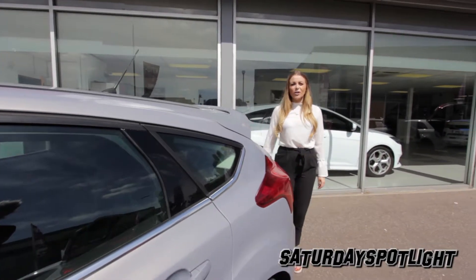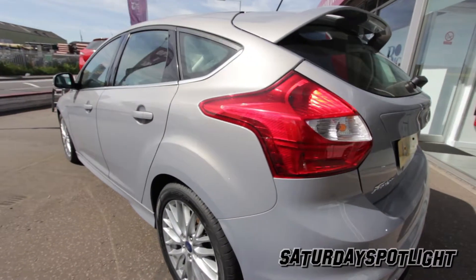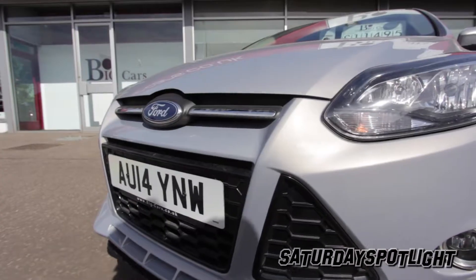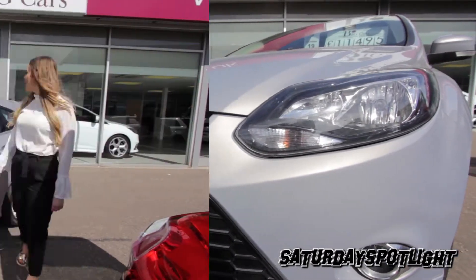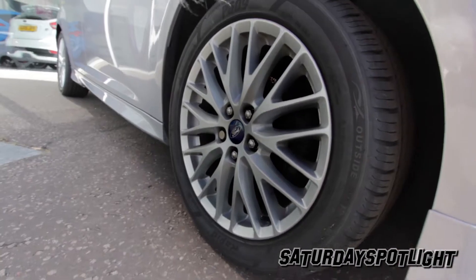Today we're going to be taking a look around the ZTEC S TDCI. It's the sportiest of the Ford Focus apart from the ST. It has the upgraded body kit, rear spoiler and unique 17-inch alloy spoke wheels.